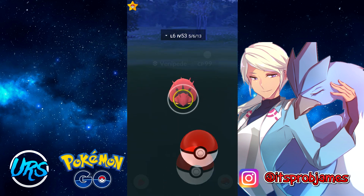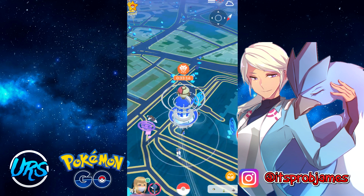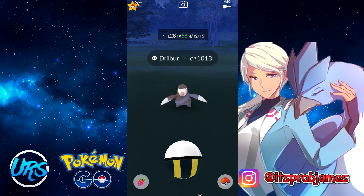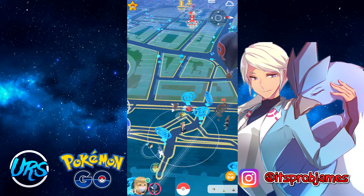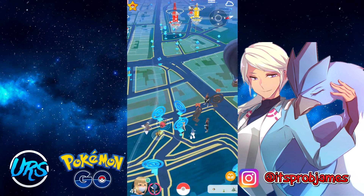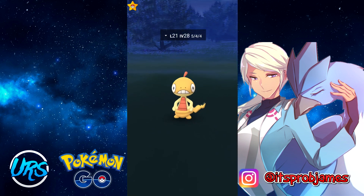Another cool feature is catch preview and quick catch. The app handles the catch animation automatically — you don't have to sit through it at all. It gives you a catch preview so you know whether you caught the Pokémon or not. You can turn off one or the other depending on whether you want to see the catch screen. If you want to see it, turn off quick catch and just keep the catch preview. As you can see it says 'caught' — very cool, so I know it's in my inventory. Anyway, that's the whole video — I'm grinding to level 42 and I'm about halfway there.